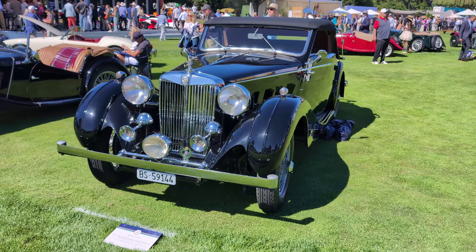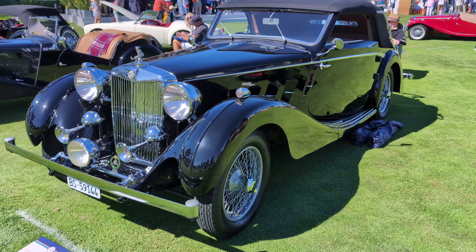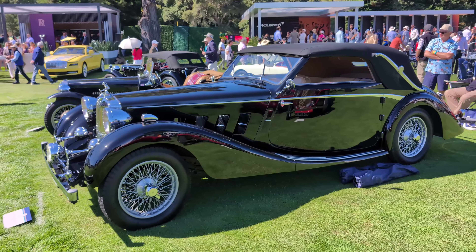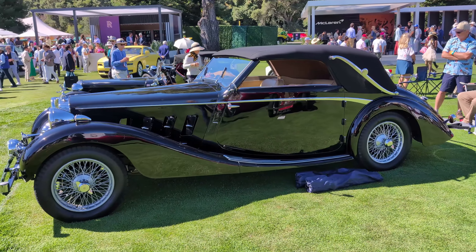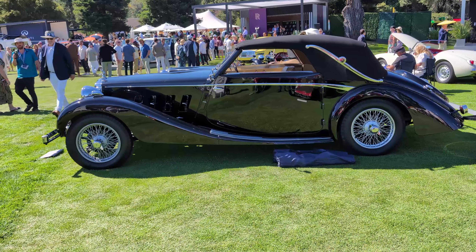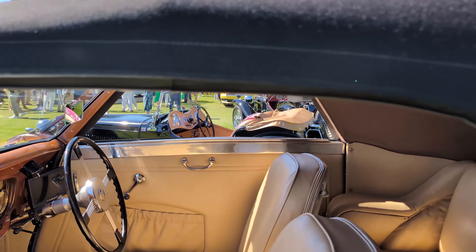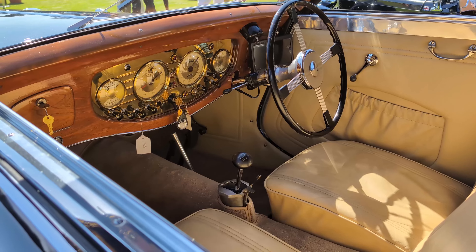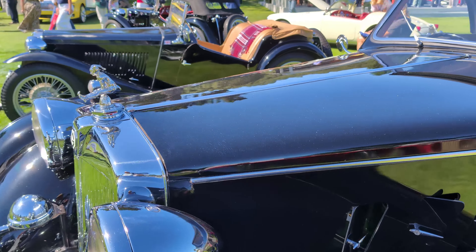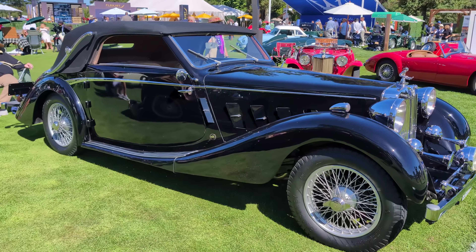Another pick here at the Quail is this 1937 MG SA Reinhold and Christy Cabriolet — Swiss coachwork on an MG chassis. Such an imposing and dramatic MG with these flowing lines. It's definitely world-class and I am so happy to see it today. Look at the length of that — holy moly. Is this the most elegant MG in the world? It just might be. Look at that with the door treatment and the wonderful dashboard. One of the top MGs I've ever seen — we saw the Airline Coupe over there, and now this cabriolet is just blowing me away.